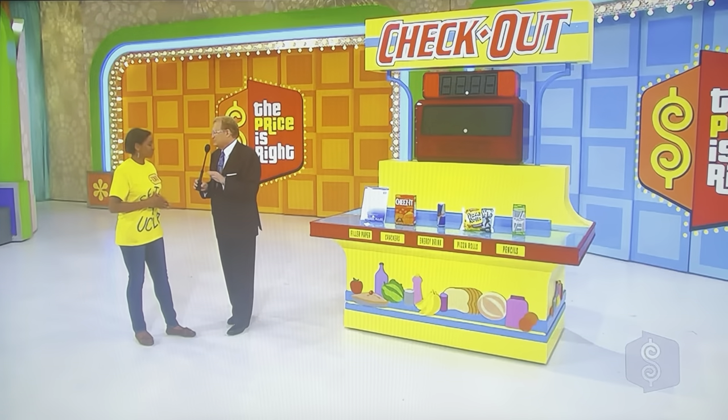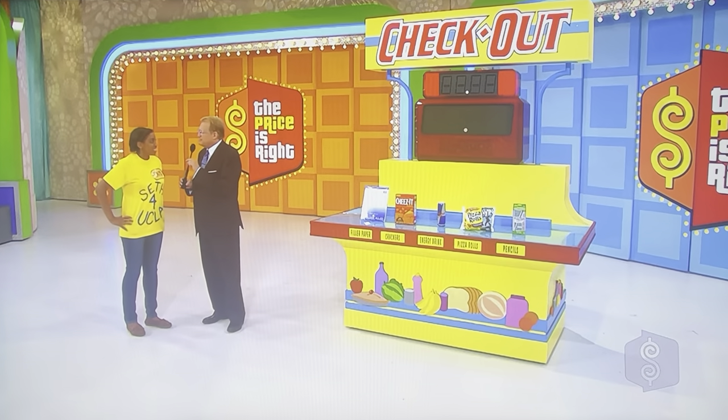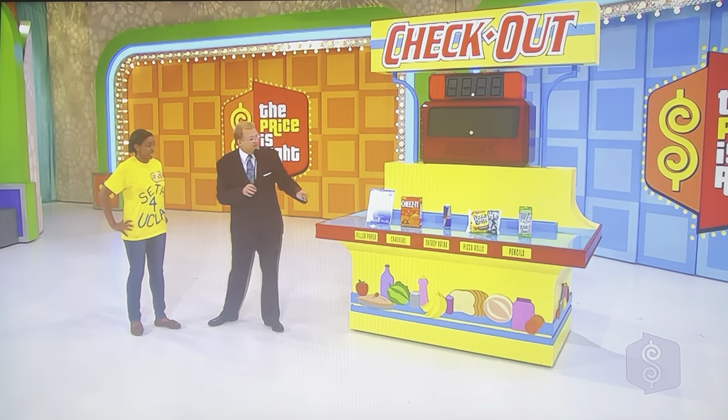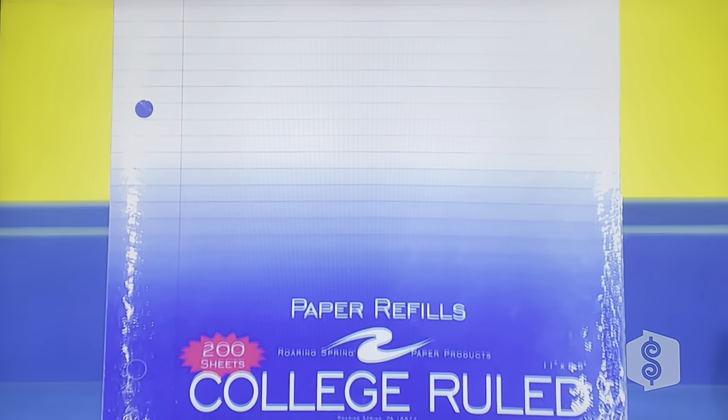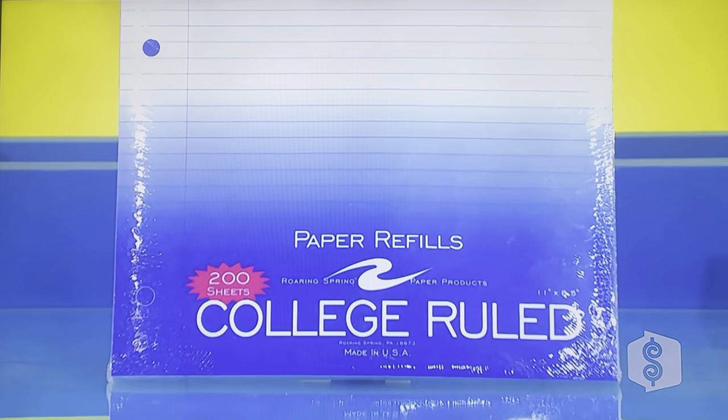I never used the paper, never used the pencil. So, one by one, you're going to tell me what you think the manufacturer's suggested retail price is. We're going to total all five. Then we're going to show you the actual manufacturer's suggested retail price. And your total has to be within $2, high or low. You have to be within $2 total when we show you the actual prices. Rich, tell us about these items.